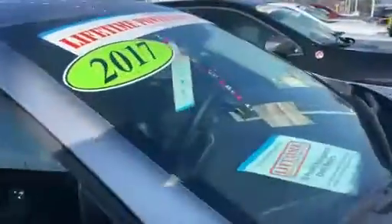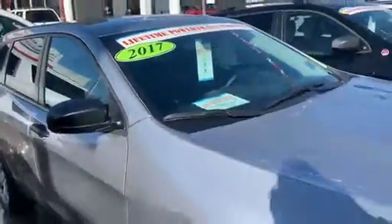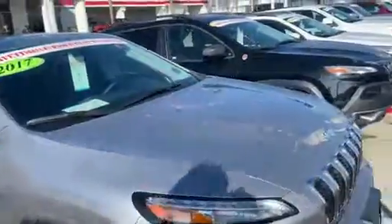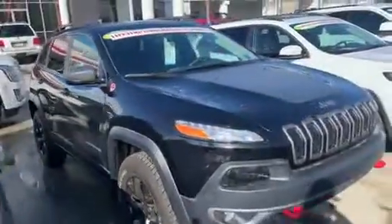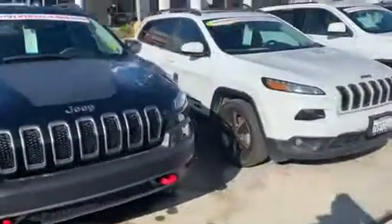That center part will fold down for cup holders and an armrest. You can also fold the seats — they're split folding 40-60. Very nice unit. I'd love to take you out on a test drive and see how you like it. We've also got brand new Cherokees as well to choose from, and a couple more pre-owned units here.